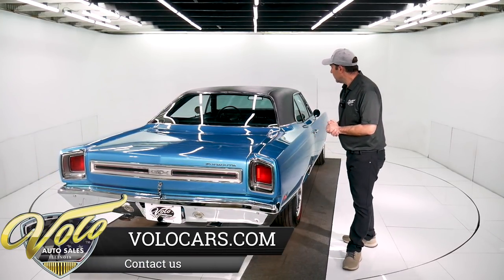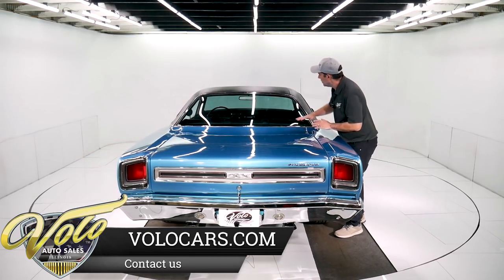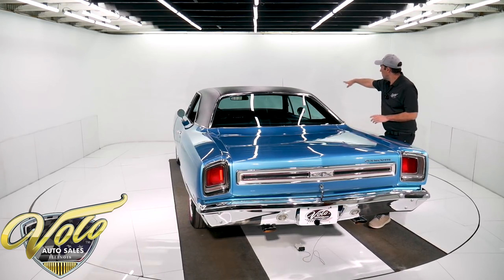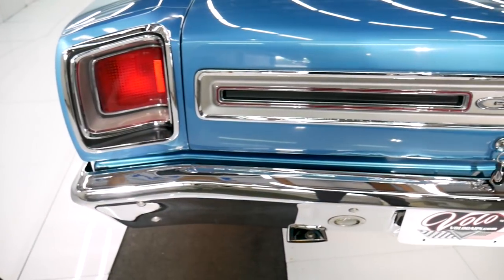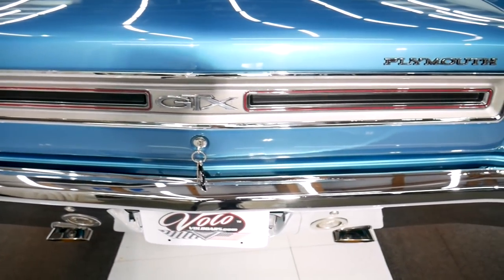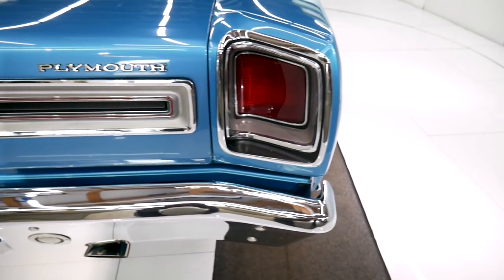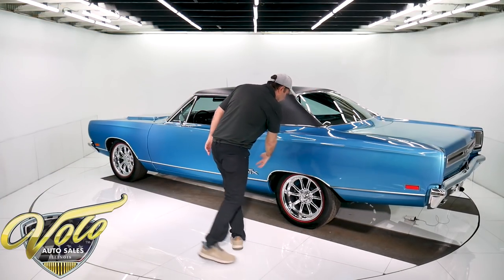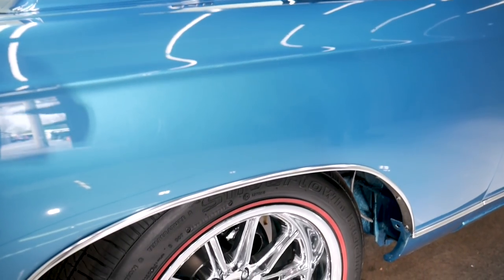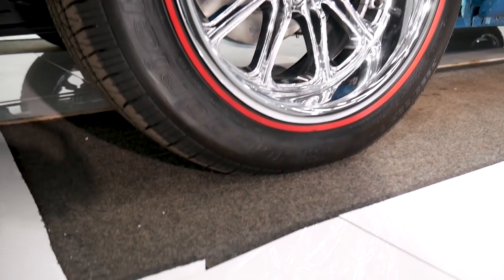Everything is just gorgeous. Beautiful B5 blue. The glass is all really crystal clear. Beautiful glass. All of this stainless trim is excellent — that makes a difference. This tail panel, tail lights are new, the bumper's new. All this trim down the sides is new. I'm sure you noticed the wheels — gorgeous. Brand new American Racing wheels with radial Redline BFGoodrich tires.